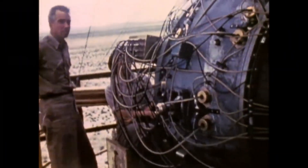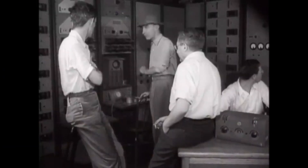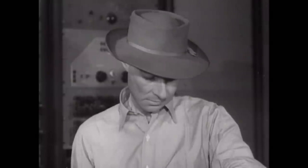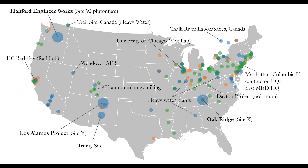Join me as we dive deep into the fascinating world of nuclear physics and explore how this groundbreaking technology forever changed the course of history. Before we begin, let's get a quick overview of the Manhattan Project.